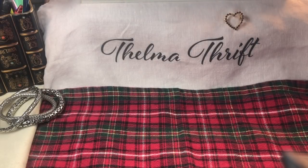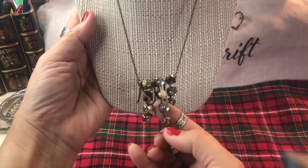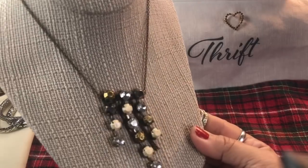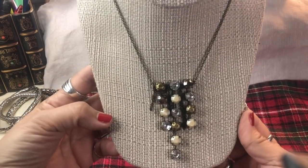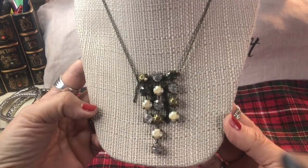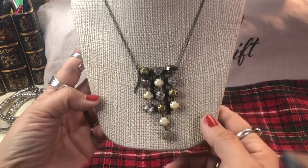Oh my goodness, so many beautiful things. This is really sweet too - it's antiqued gold with strands and a beautiful little kind of effortless look. They are metal, kind of pearlized, with your classic white rhinestones - that is so nice.